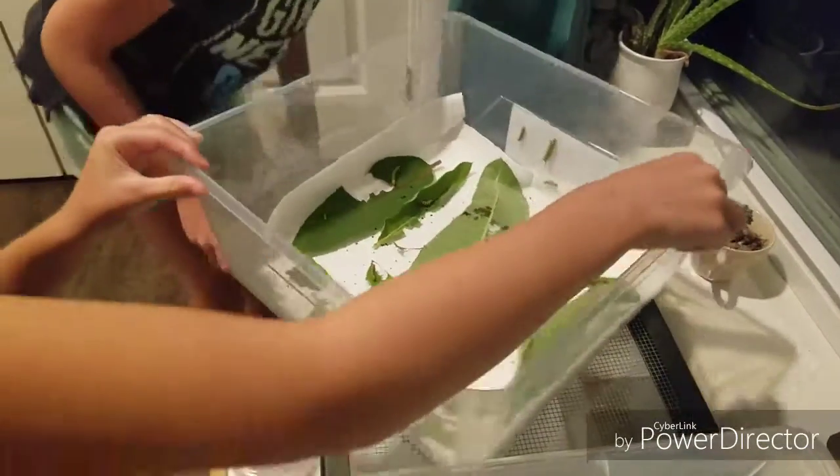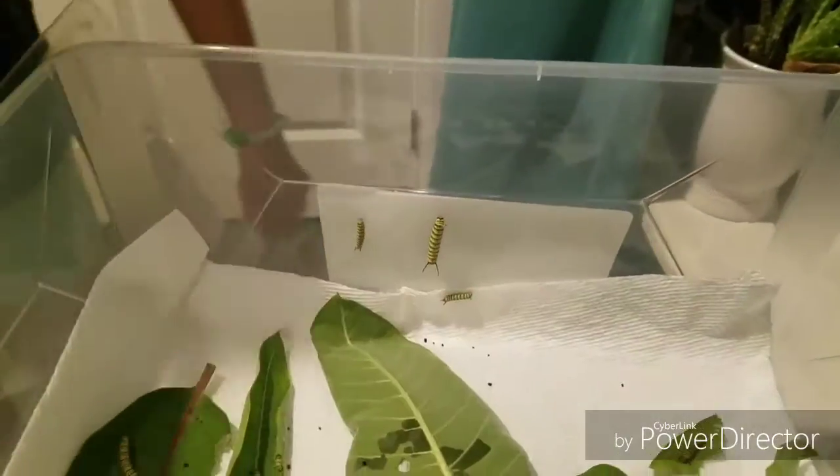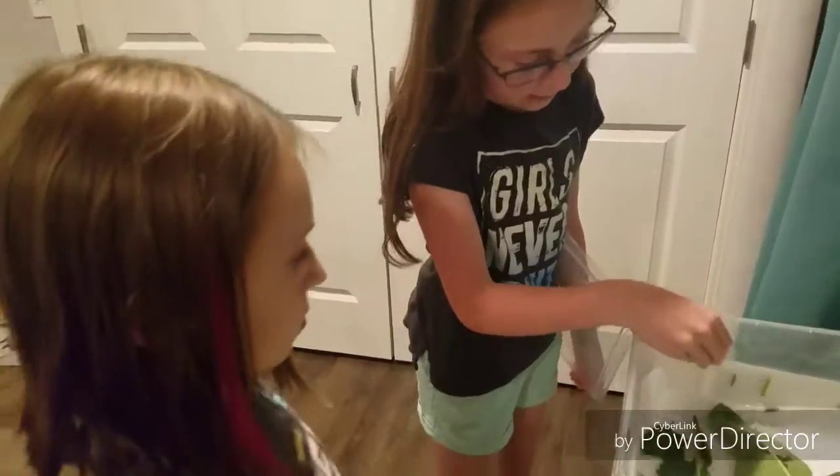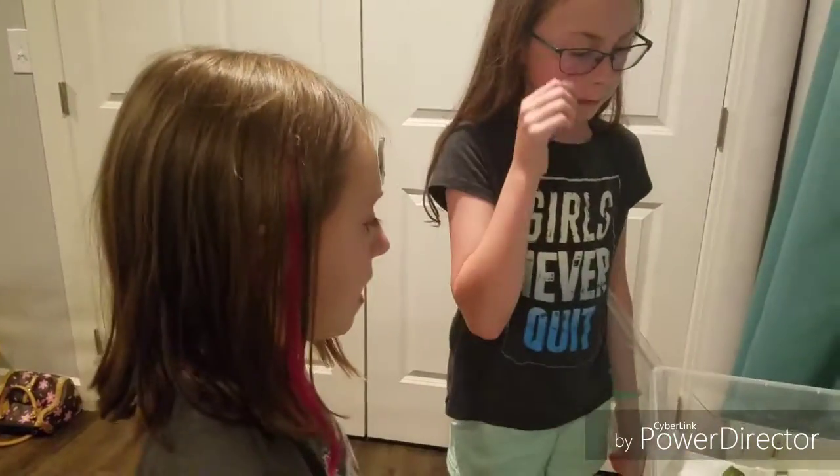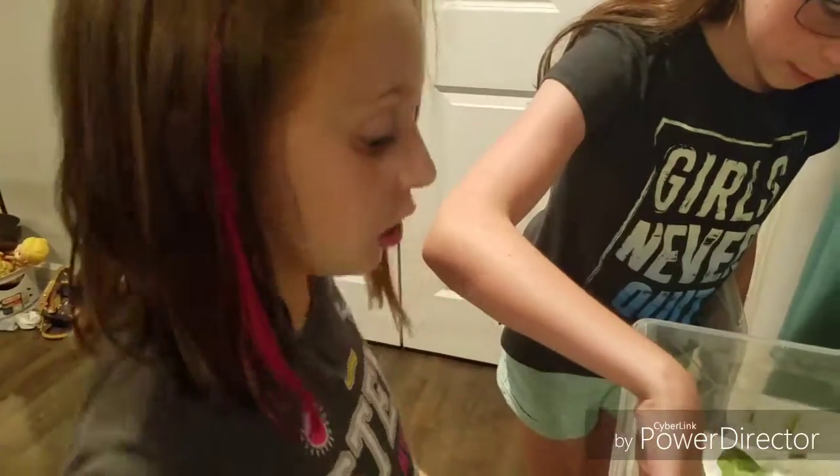Do not disturb — we do not disturb these three here because they are about to molt. If you get up to the side you can kind of see. You don't want to touch them when they're doing it. You might injure their skin, and that could damage it for the rest of their life.